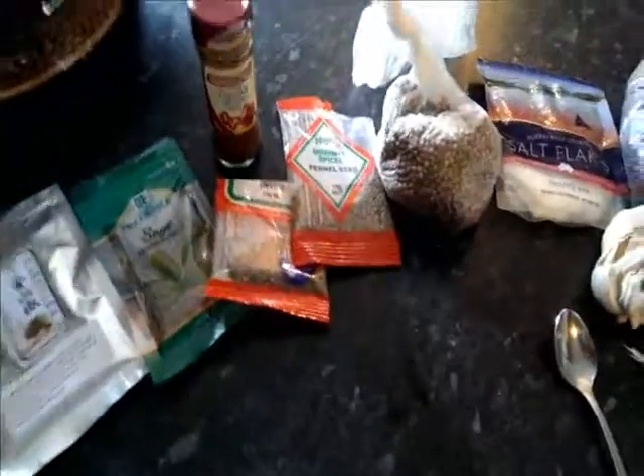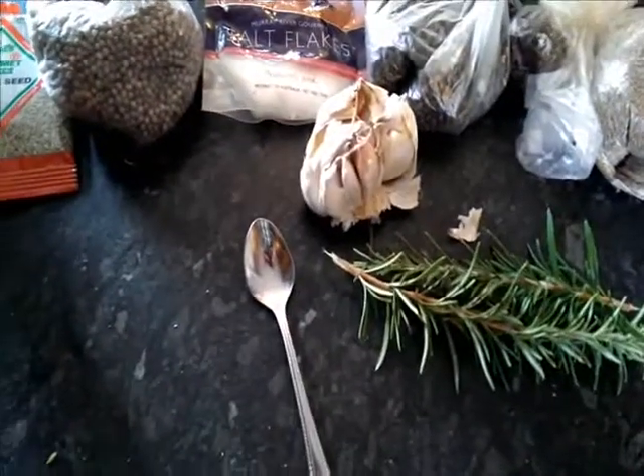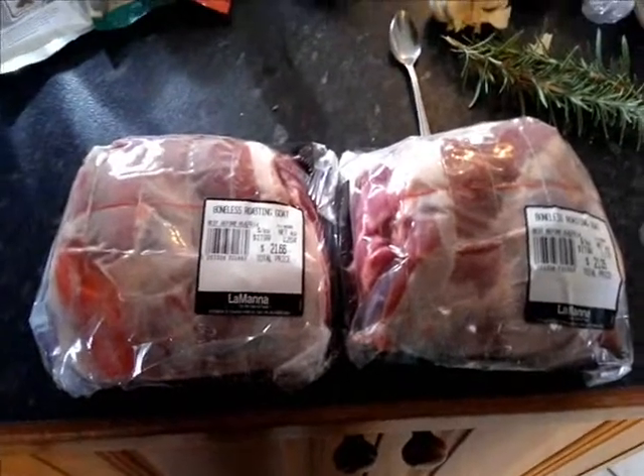So we're going to get all of those ingredients and put them in a little mortar and pestle, grind them up with the chopped garlic and chopped rosemary and whatnot. Try and make a marinade with some olive oil and whatnot.